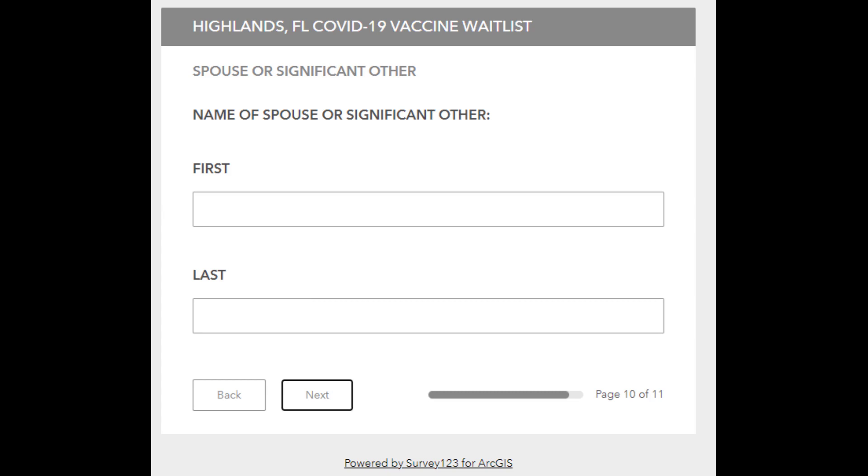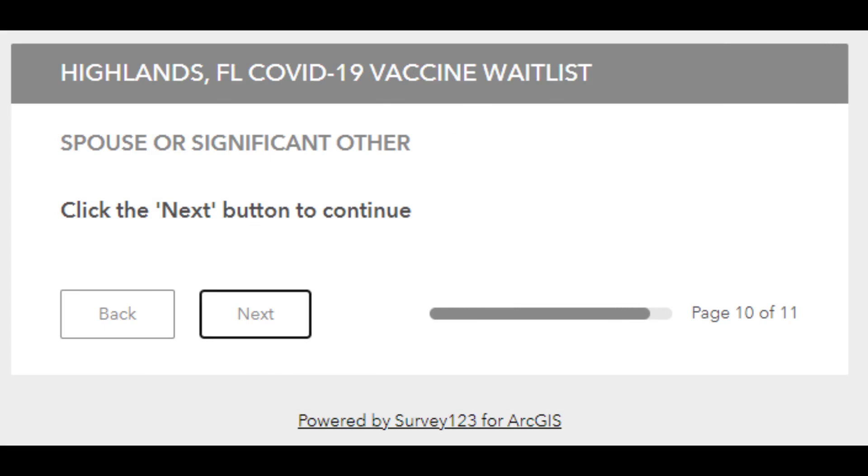You must register each person separately. This is only to attempt to schedule appointment times for those two individuals close together. If you clicked no when it asked if you had another person you wanted to schedule an appointment time near, this is the screen you will see. Click next.